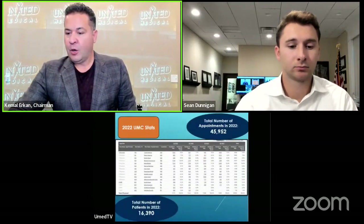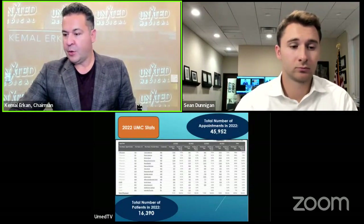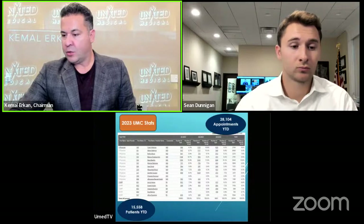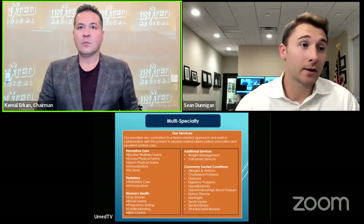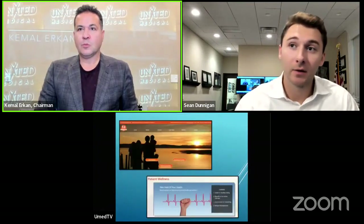We will start with the introduction of the practice. Today we're actually going to cover UMC Clinic — dive a little bit more into detail than we normally do on a general overview, but also specifics that patients who are either new to the practice, or may actually be existing patients and just not know some of the resources we have. We want to dive into those and make them a little bit more well-known — how to access them, more available.